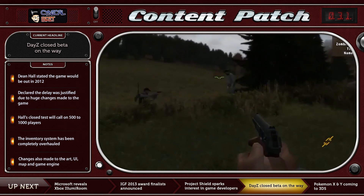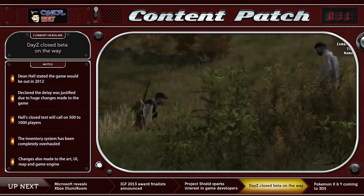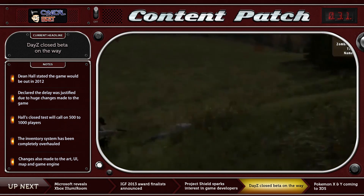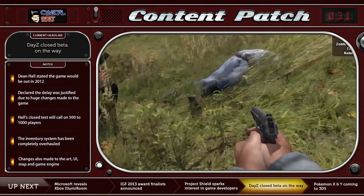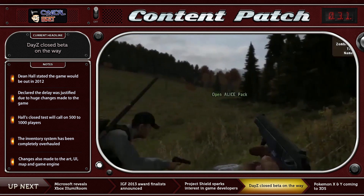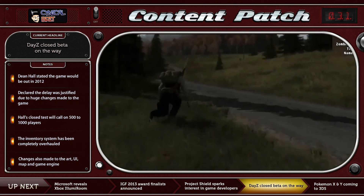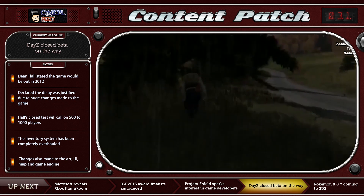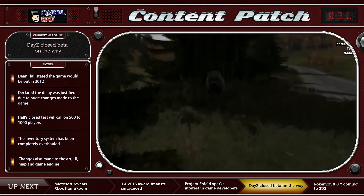Dean Hall, better known to DayZ fans as Rocket, has come out of seclusion to talk about the forthcoming DayZ standalone release that was scheduled to come out at the end of 2012. He tries to explain why it didn't in a fairly in-depth blog post. He claims the reason the standalone has not been released yet is that they were able to go from essentially improving the mod slightly to thoroughly redeveloping and remaking the actual game itself. He describes a number of different features, including a complete overhaul to the inventory system, torn out and completely replaced with a new and better one, which includes the ability to scavenge for items as individual parts.